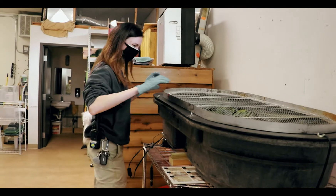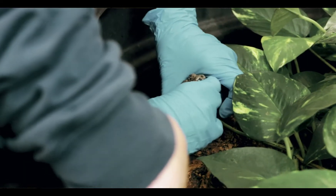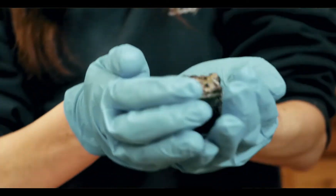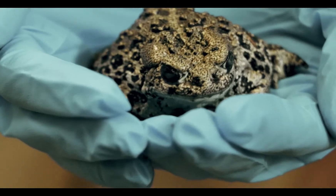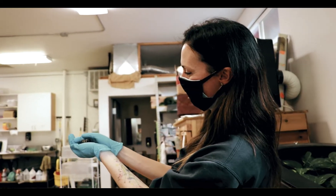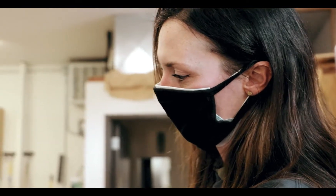I've always wanted to work with amphibians since my undergrad and I started researching their genetics back over in England. I went on to my master's in connectivity and I wanted to do a genetics project in boreal toads, but I couldn't find enough boreal toads to do the research, and then it just launched me here to the zoo where I get to survey for boreal toads.